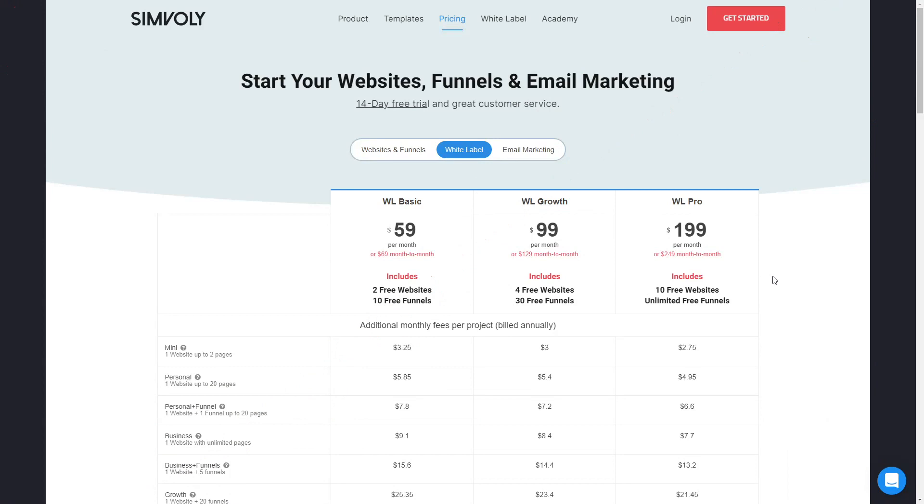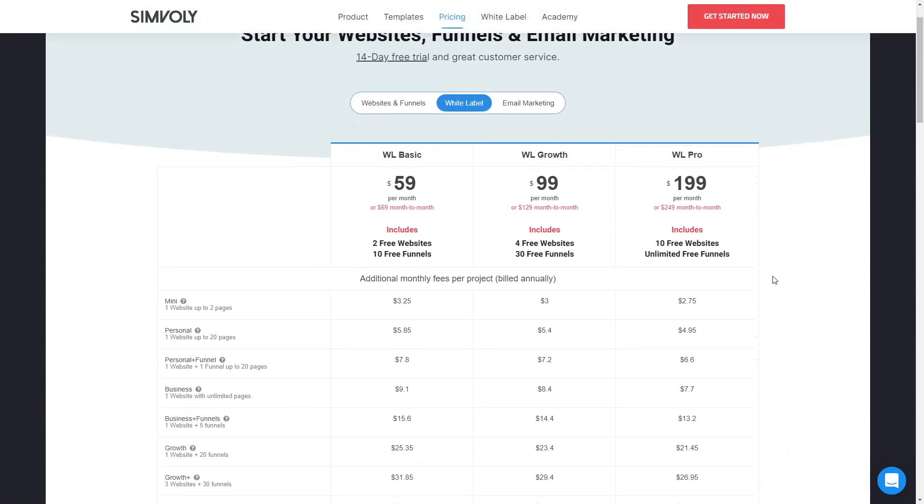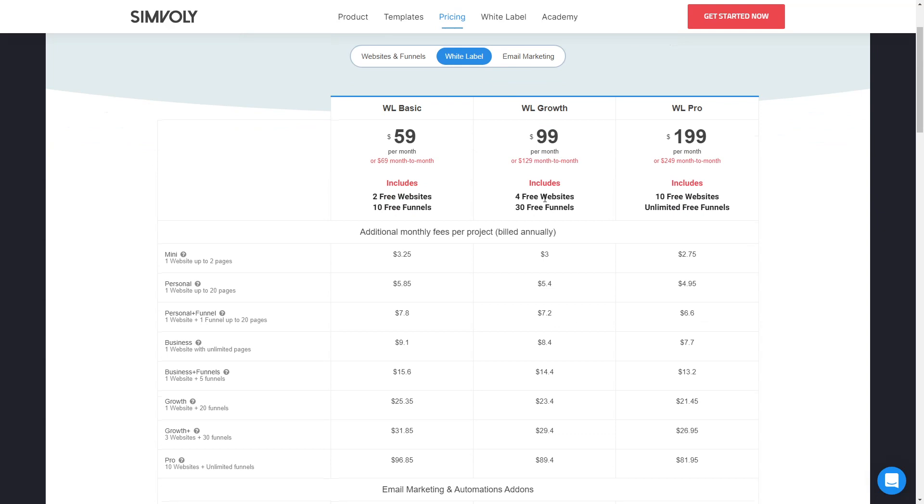For the pricing of the white label: in the trial you can test out absolutely everything and even start building for customers. The subscription is the very last part when you're ready to be an active partner. You have three options: Basic, Growth, and Pro. Each gives you a full white label — the main difference is how many free websites and funnels you get initially with your main project and what the fee is for extra projects on your system.